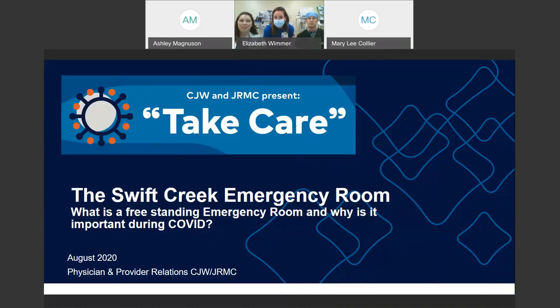We're here today to highlight the Swift Creek Emergency Room freestanding on Hull Street. I have with me today the Director of Emergency Services, Shannon, and Dr. Joseph Mason here to discuss our next series called Take Care During COVID. Hi everybody, thanks for having us and thanks for tuning in.